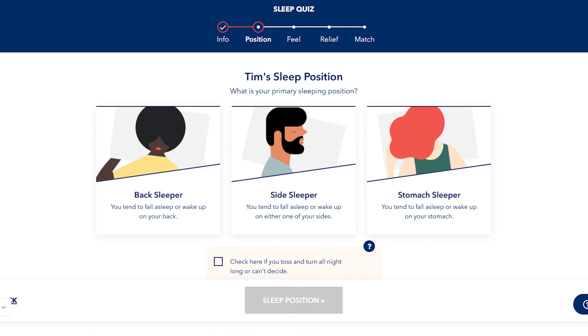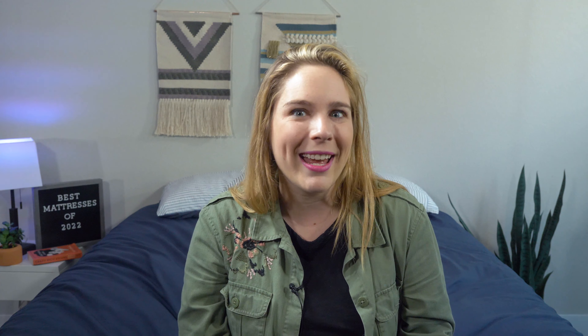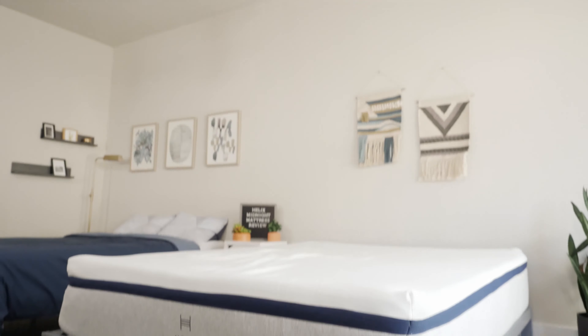We know how difficult it can be to navigate the confusing mattress landscape. Thankfully, Helix Sleep does too — they created a sleep quiz that matches you with the perfect Helix mattress. But if you're in doubt and looking for a classic medium firm hybrid bed, our favorite is the Helix Midnight.